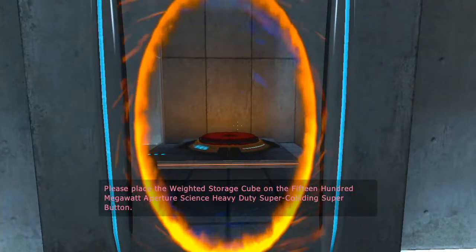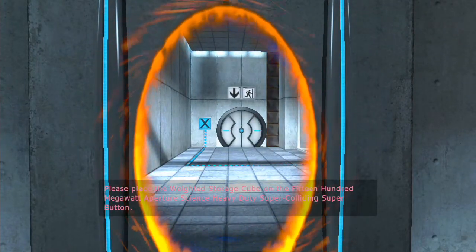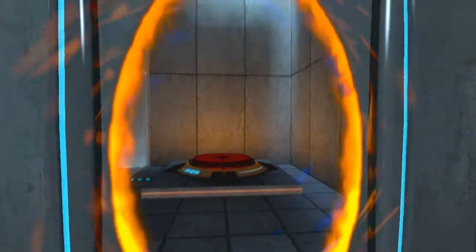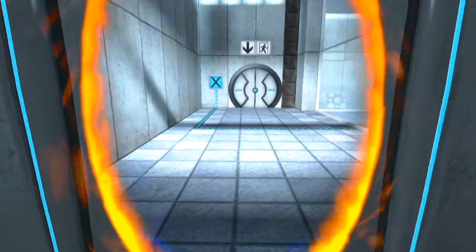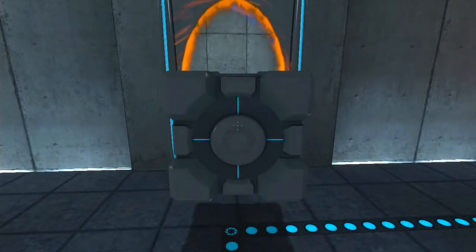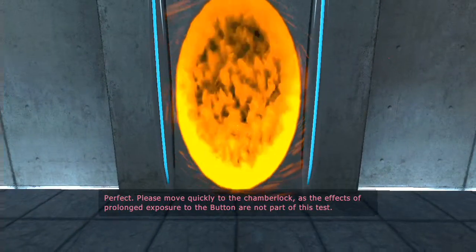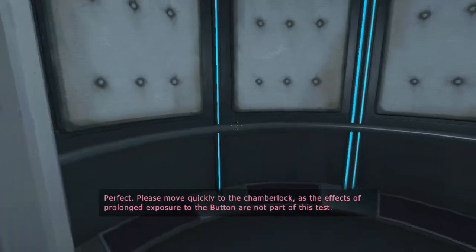Please place the Weighted Storage Cube on the 1500 Megawatt Aperture Science Heavy Duty Super Colliding Super Button. Please move quickly to the chamber lock as the effects of prolonged exposure to the button are not part of this task.